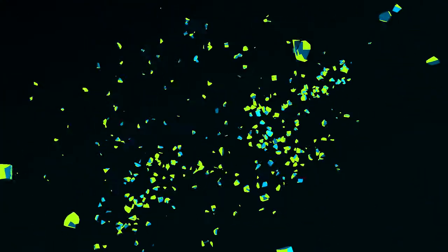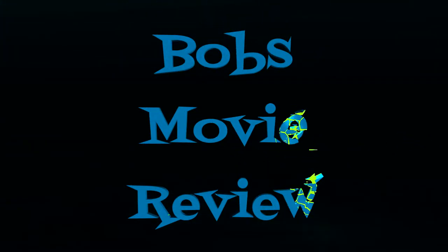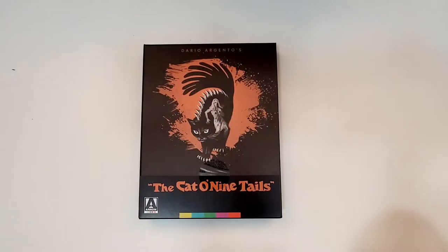Hello movie lovers! Bob for Bob's Movie Review here, and today I'm bringing my unboxing of The Cat O' Nine Tails on 4K. This one is available now and was sent to me for review by Arrow Video.